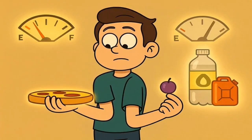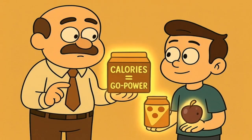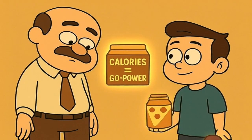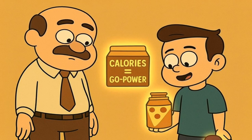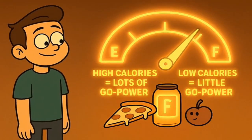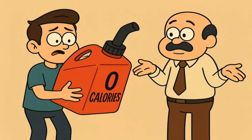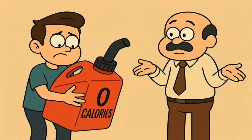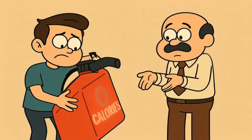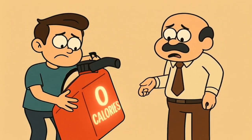Calories are how we count that fuel. A slice of pizza has a lot of calories, which means it gives your body a lot of fuel. A single grape has very few calories, which means it gives your body just a tiny bit of fuel. When you see a number on a food label next to the word calories, that number is just telling you how much go-power is inside that package. A big number means a lot of go-power, a small number means a little bit of go-power. And what does a zero mean? It means no go-power at all. It's like an empty gasoline can — it might look like it should do something, but it's full of nothing.